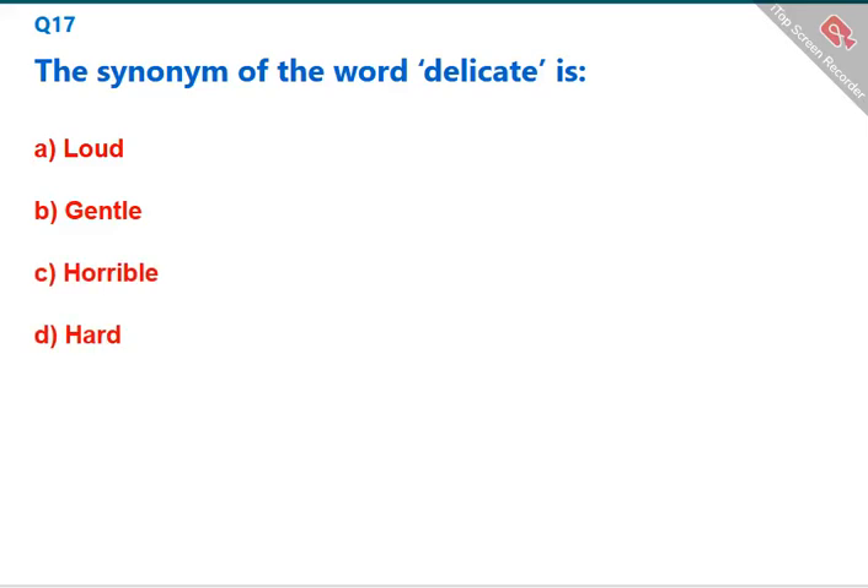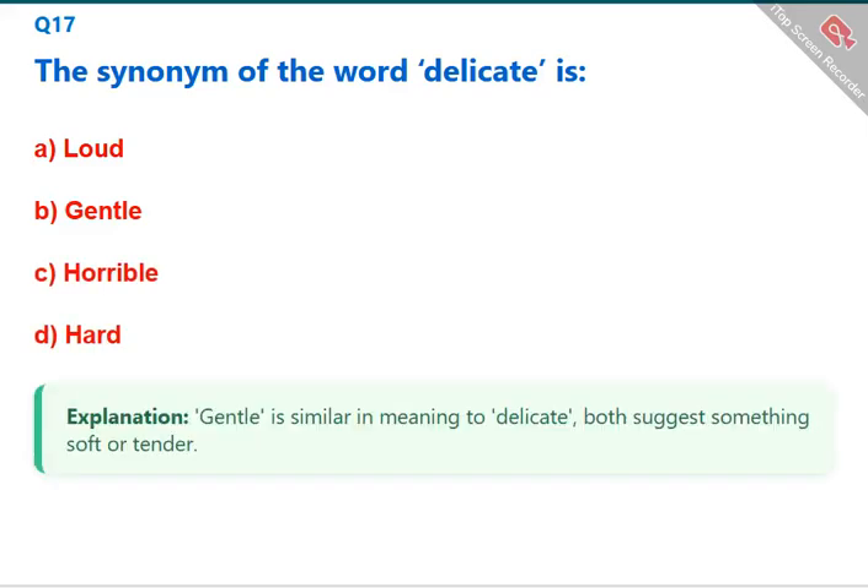The synonym of the word 'delicate' is 'gentle.' Gentle is similar in meaning to delicate — both suggest something soft or tender. The correct answer is B: gentle.